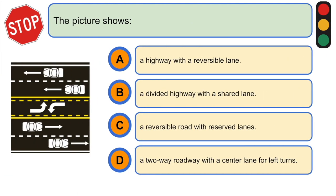This picture shows: A) a highway with a reversible lane, B) a divided highway with a shared lane, C) a reversible road with reserved lanes, or D) a two-way road with a center lane for left turns. The correct answer is D) a two-way road with a center lane for left turns.